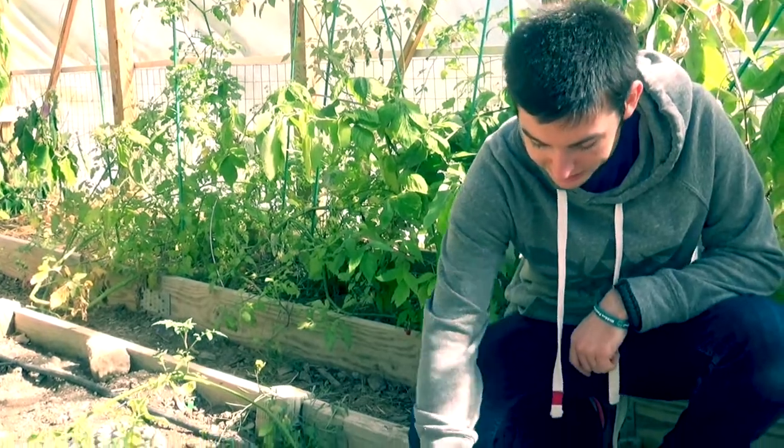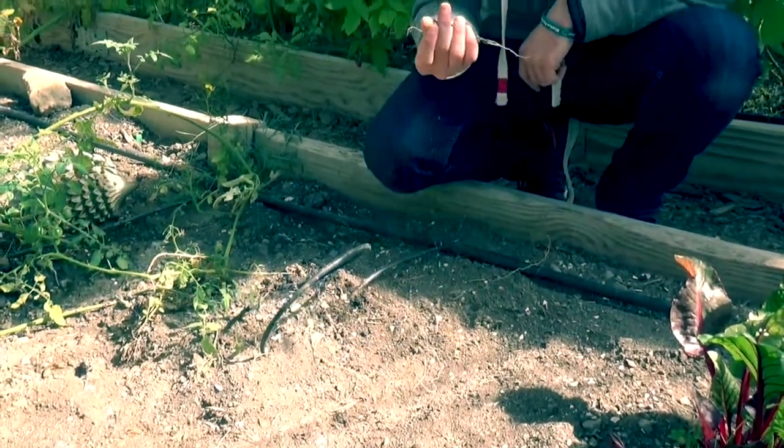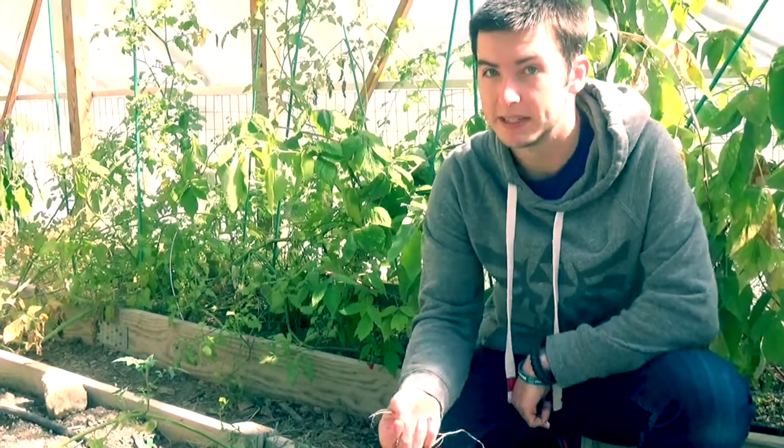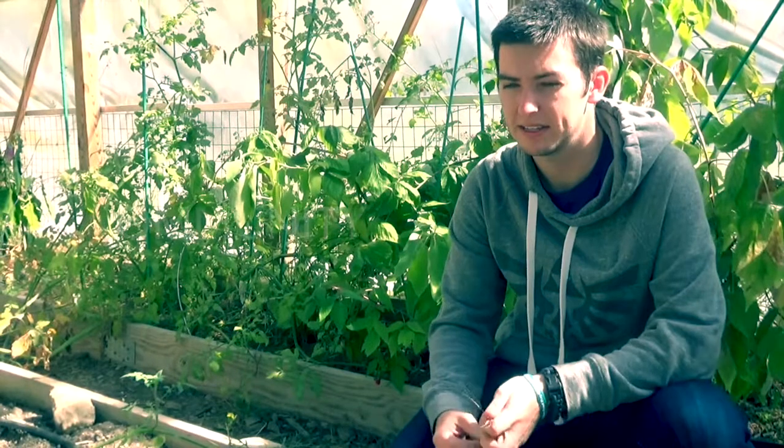And this soil here — you can actually see some scraps. These actually come from the compost bins that we have in the back of Eco House.